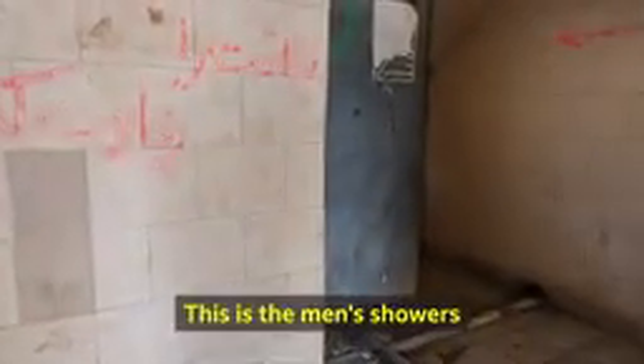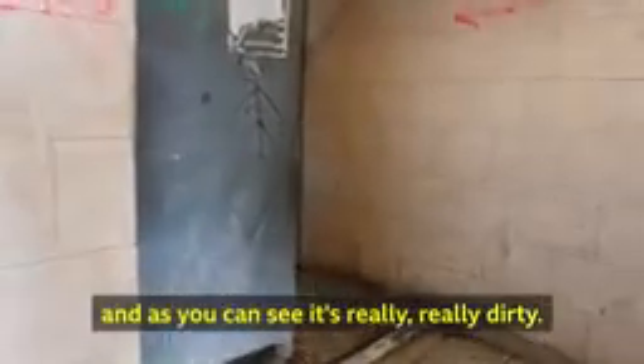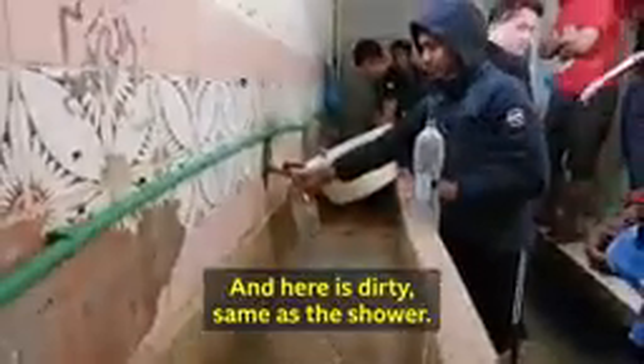And this is the main shower area. As you can see, it's really, really dirty. There are long queues for taking a shower, and it's really dirty — the same as the toilets.